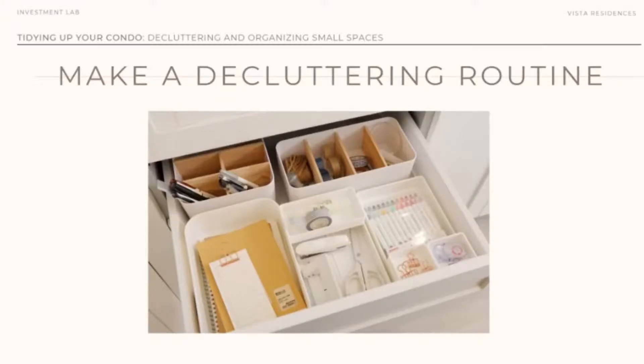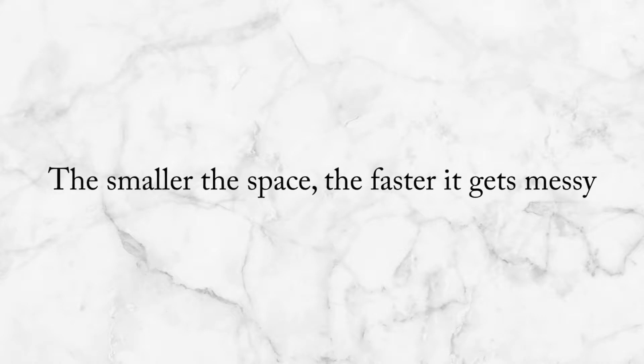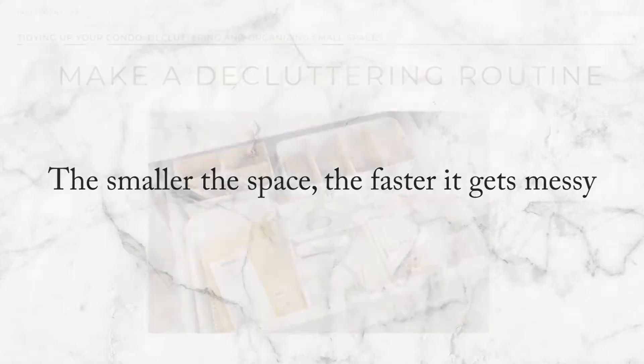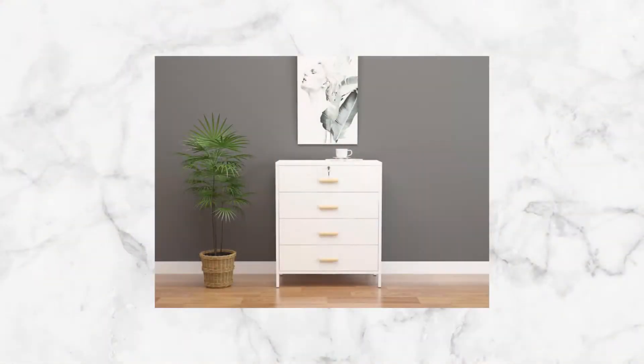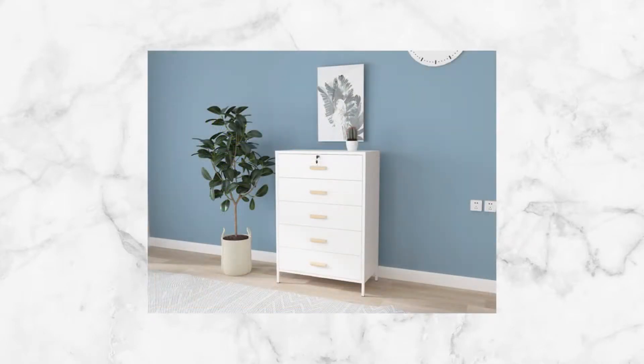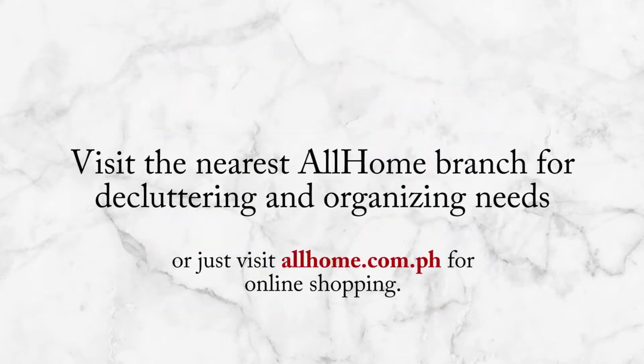Decluttering should be a routine — let's make it a habit. Actually, it should be part of our lifestyle. Especially for small spaces, the smaller the space, the faster it becomes messy. So it should be a routine — weekly or once a month — so it doesn't become overwhelming. There are also many drawer organizers available at AllHome. You can visit any store near you and find all your decluttering and organizing supplies.